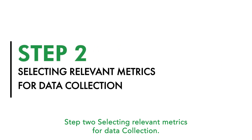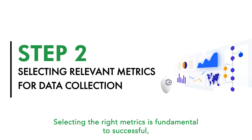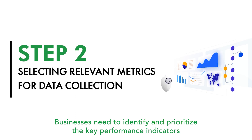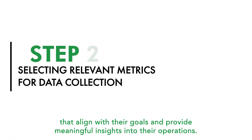Step 2: Selecting relevant metrics for data collection. Selecting the right metrics is fundamental to successful data-driven decision-making. Businesses need to identify and prioritize the key performance indicators that align with their goals and provide meaningful insights into their operations.